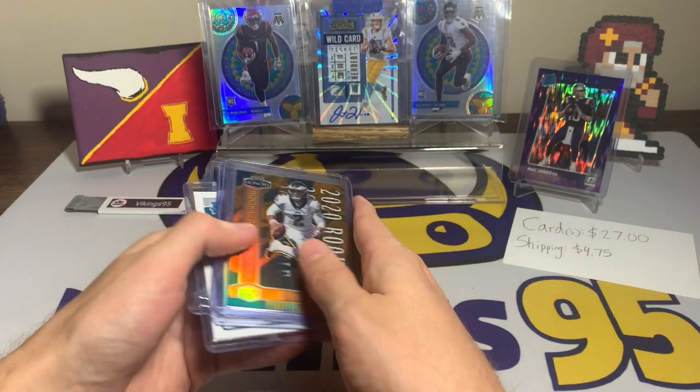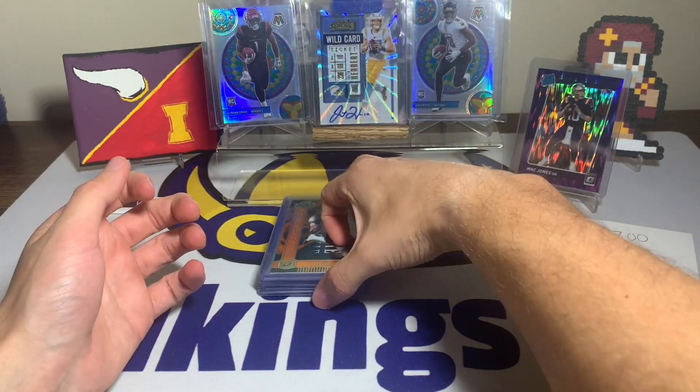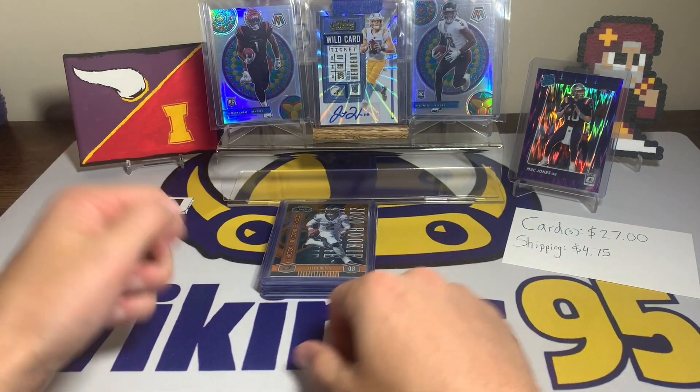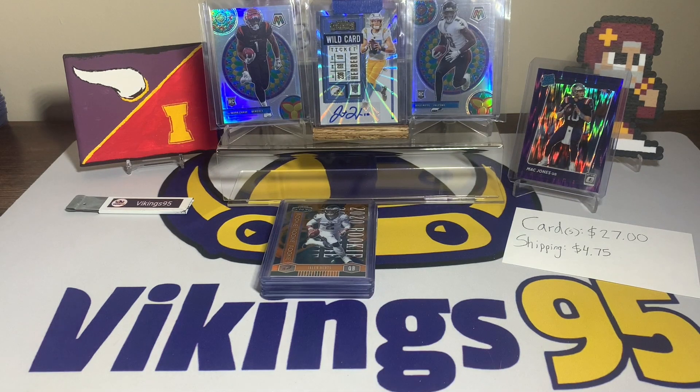There you guys have it — that is this week's eBay Football Cards of the Week. That Jalen Hurts numbered out of 20 Panini Honors rookie card is sweet, and I will take that lot for the price I paid. Let me know in the comments down below if you think it was worth it or not — it's always fun to hear. I hope everyone is having an awesome weekend; have a great remainder of your day, I'll see you later!